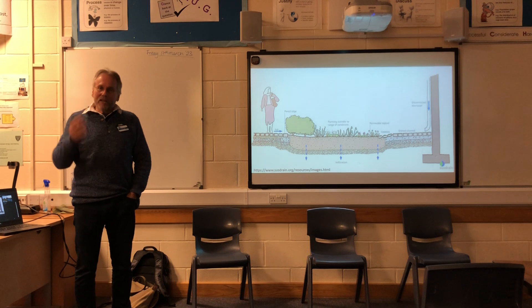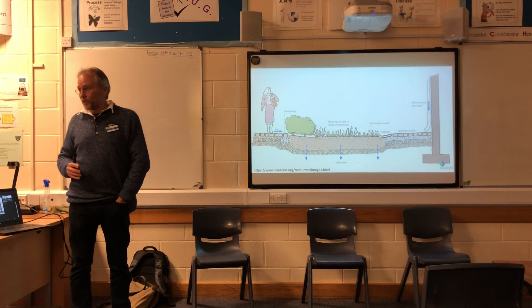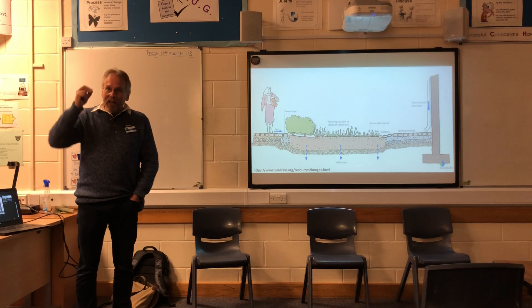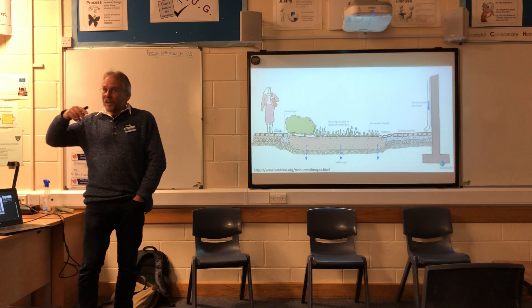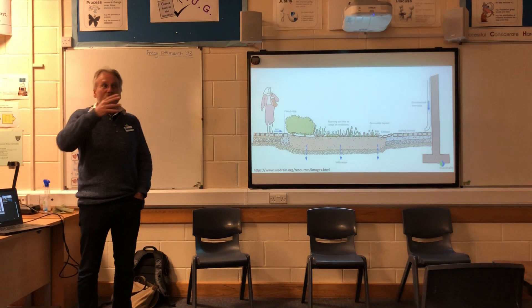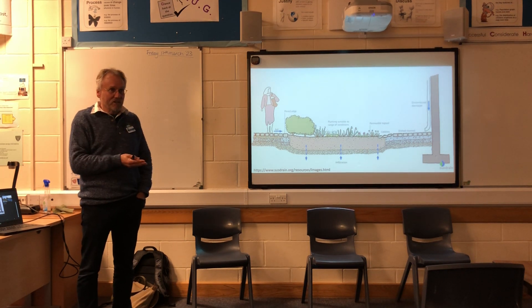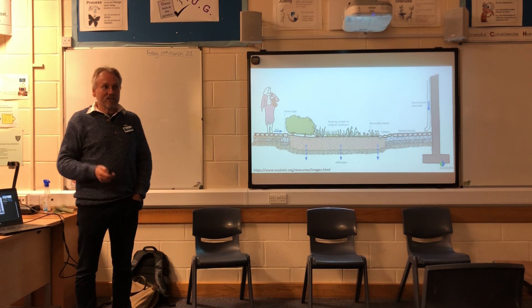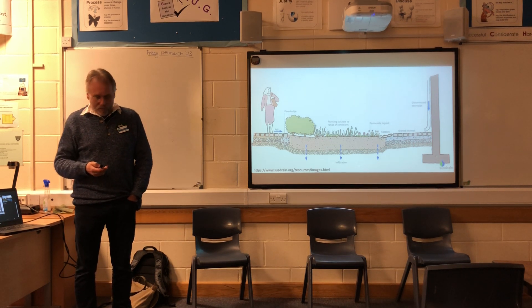Just things like rainwater off the building — so many of our houses feed that water into the sewage system, which then overloads it, which then leads to stormwater overflows. So if we can redirect that right from the start, we're hopefully going to cut down at least on the number of these emergency overflows.